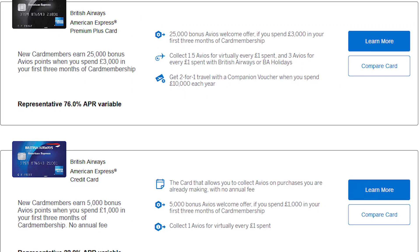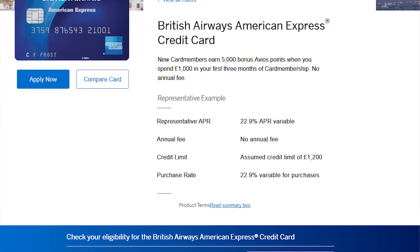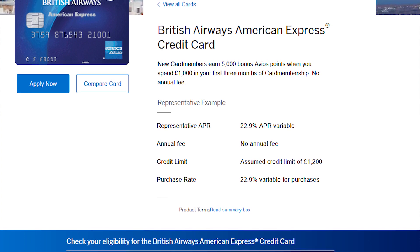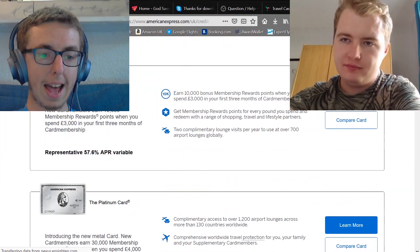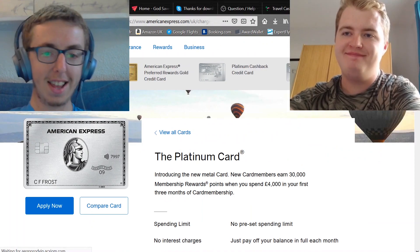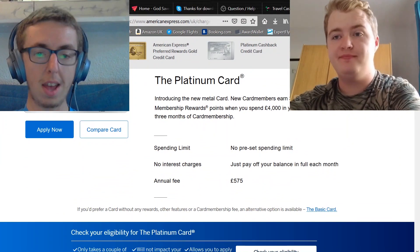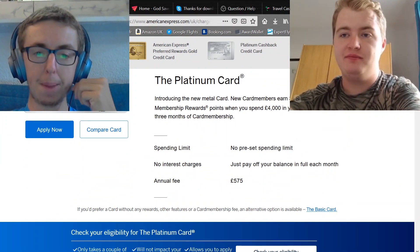British Airways in the UK has two variants of the American Express card. Jack has the blue card which has no annual fee — ideal for students. The Amex Platinum card, which the host uses in France, earns 30,000 Amex points as a sign-up bonus when you spend £4,000 in the first three months.